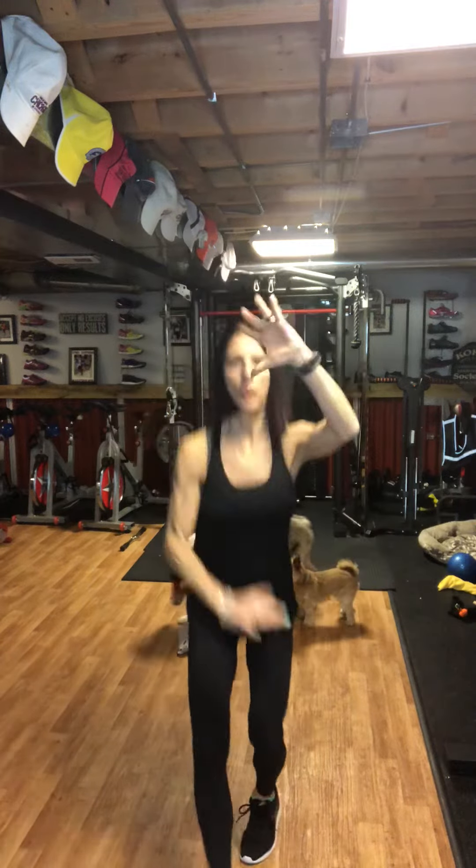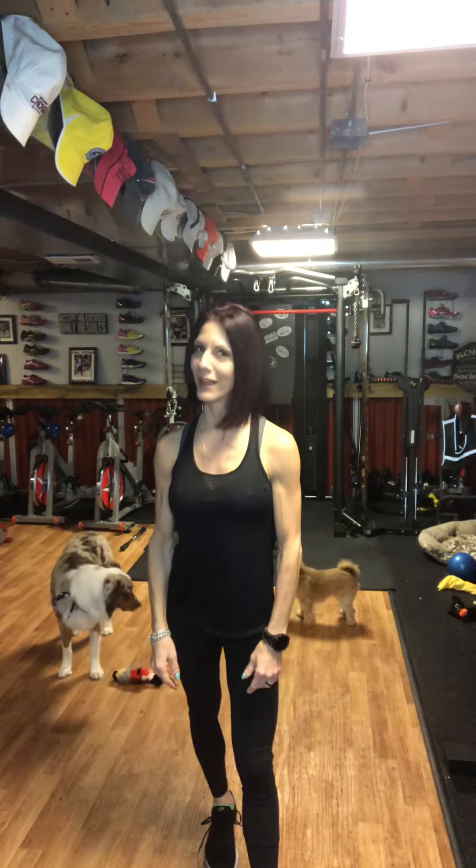And for your fourth and final minute, heel digs look like this, like this, or like that. All right, guys, big cardio one today. Enjoy it.